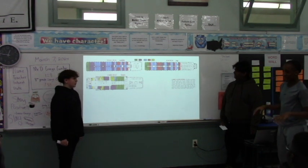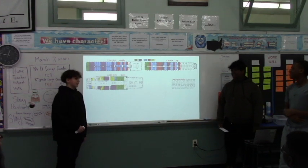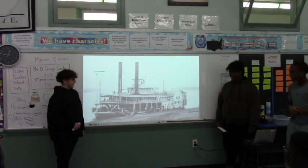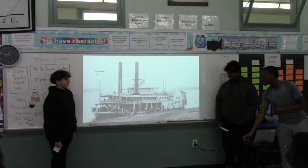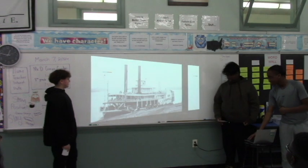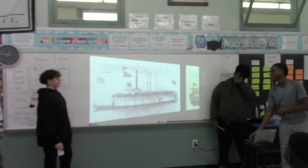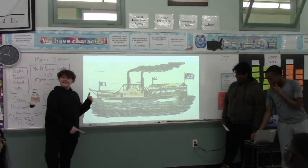This is the above view of the decks and everything. Another picture of our citizen going on the steamboat, testing it out. Another picture of our steamboat, and this is a painting of the steamboat.